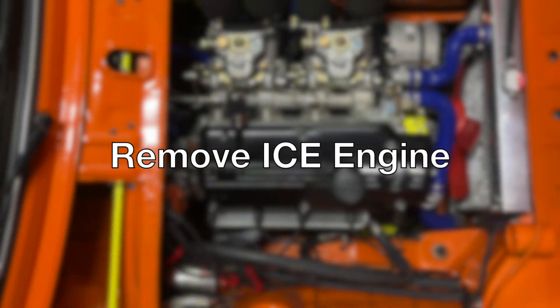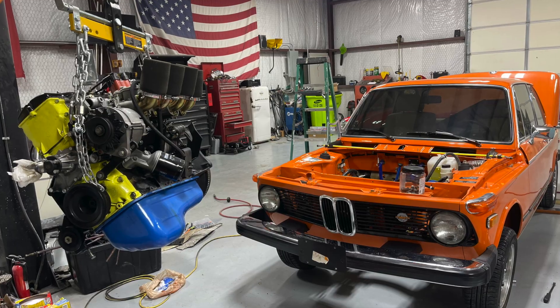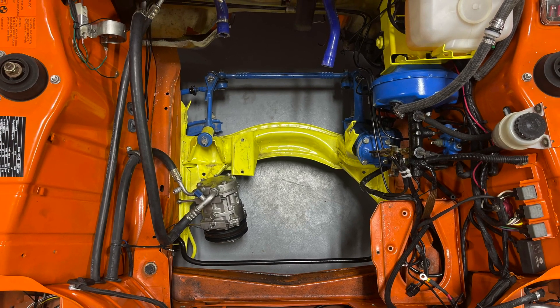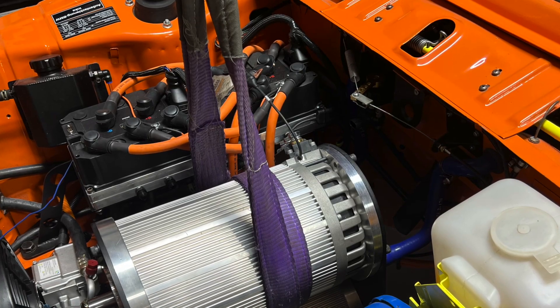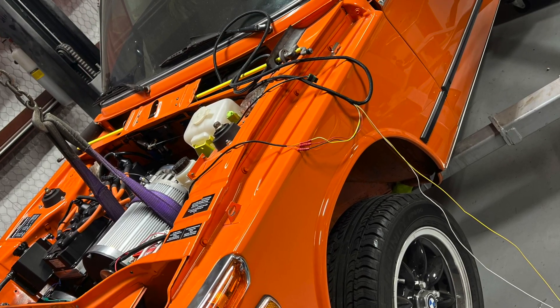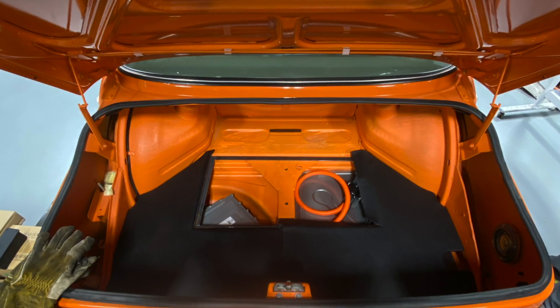Some of you are going to cringe that we're pulling the original motor and swapping it to an EV, but before you change channels, realize that this engine is going into another 2002 to make it run again — so yes, it's a two-for-one. This particular car will feature a unique setup of dual stacked Hyper 9 motors producing 176 kilowatts of total power and 400 foot-pounds of torque.